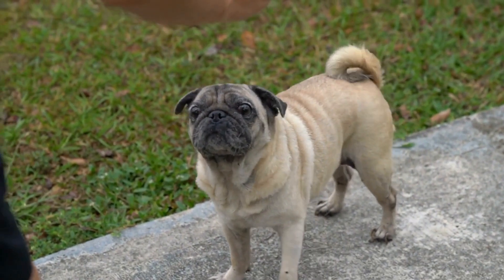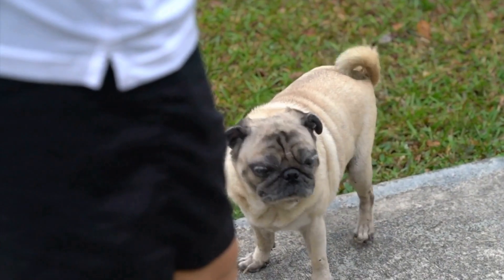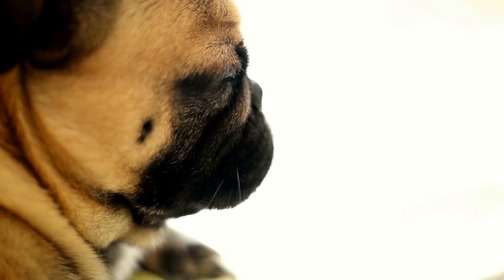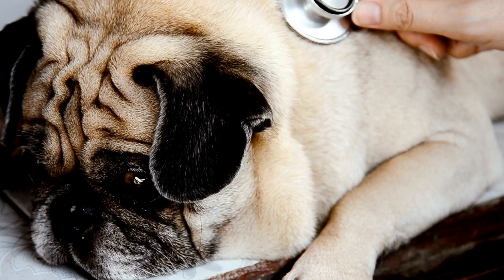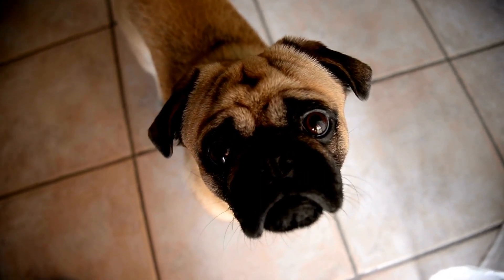Exercise: While pugs may not be the most energetic breed, they still require regular exercise to stay in good shape. Daily walks and playtime are essential for their physical and mental well-being. Be mindful not to overexercise your pug, as their short muzzle can make it challenging for them to breathe. Avoid taking them out in extreme weather conditions and be cautious of overheating.